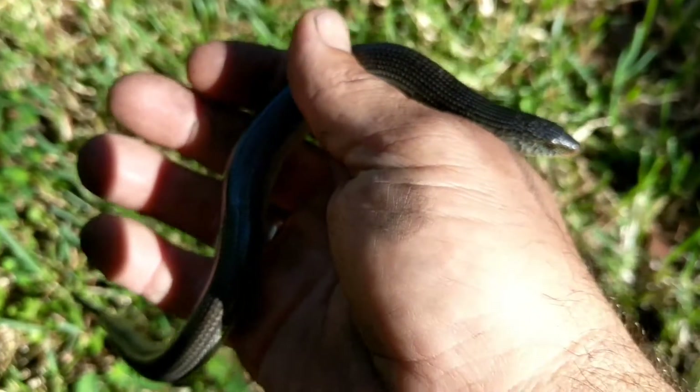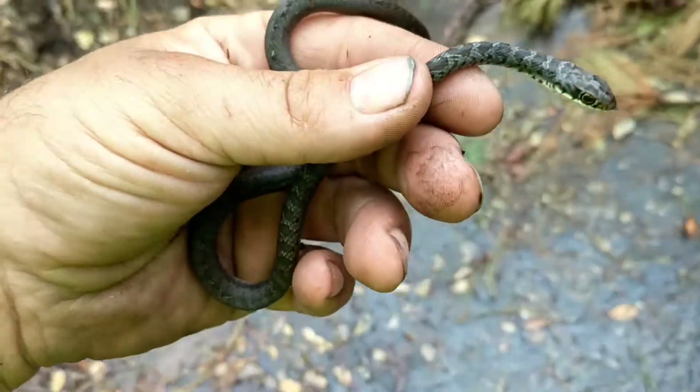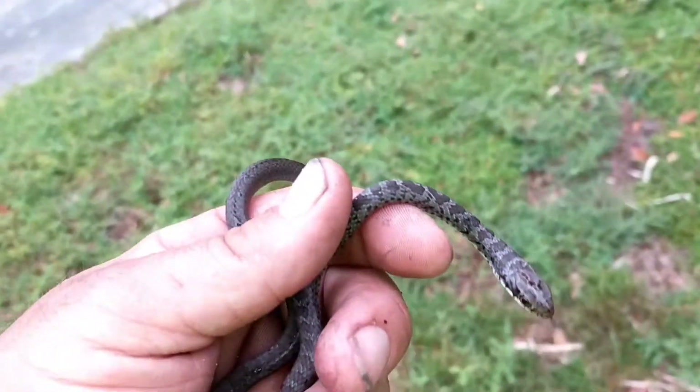We know that the legless lizard is faster because it doesn't have legs, but there are other snake species that are even faster than a legless lizard. Take for instance the black racer.